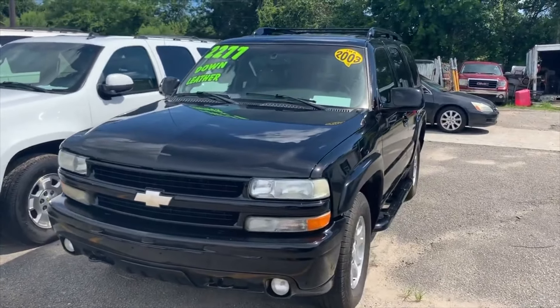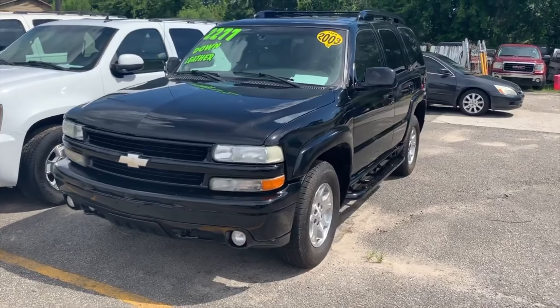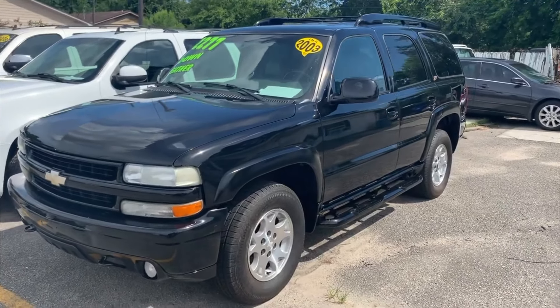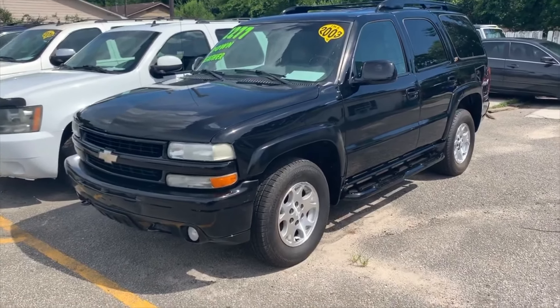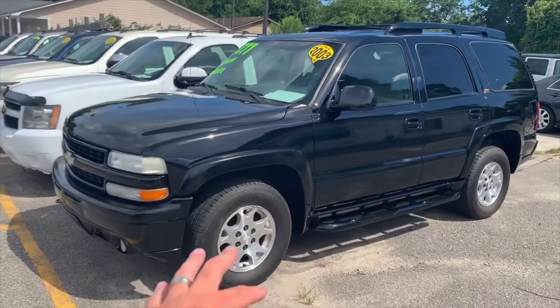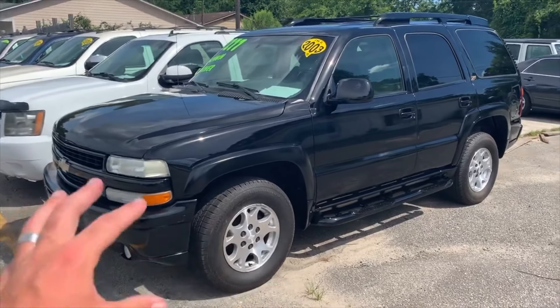Take the $2,277 down and finance the difference. Your down payment includes sales tax, DMV title, registration, your dealer admin fee, and your warranty. You're getting a six-month, 6,000-mile warranty that covers engine, transmission, electrical, AC — all that good stuff. So you won't be financing for a whole lot.